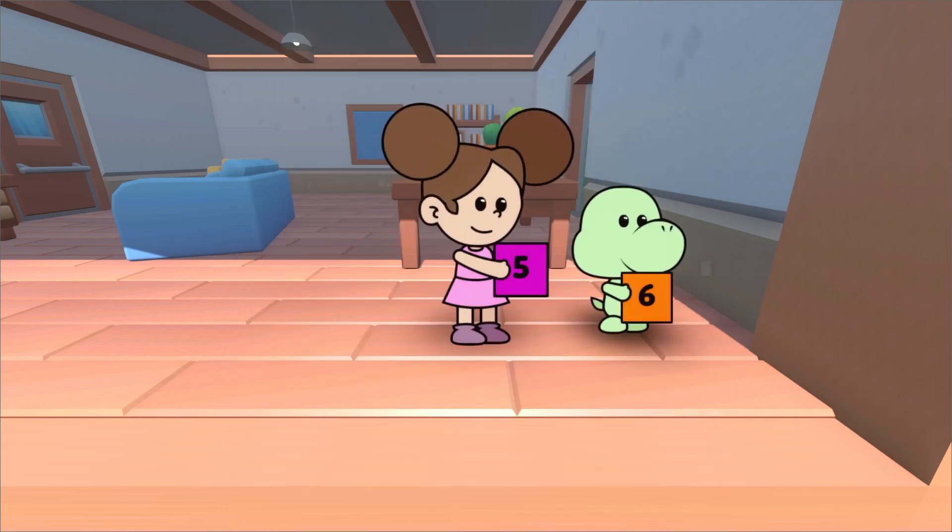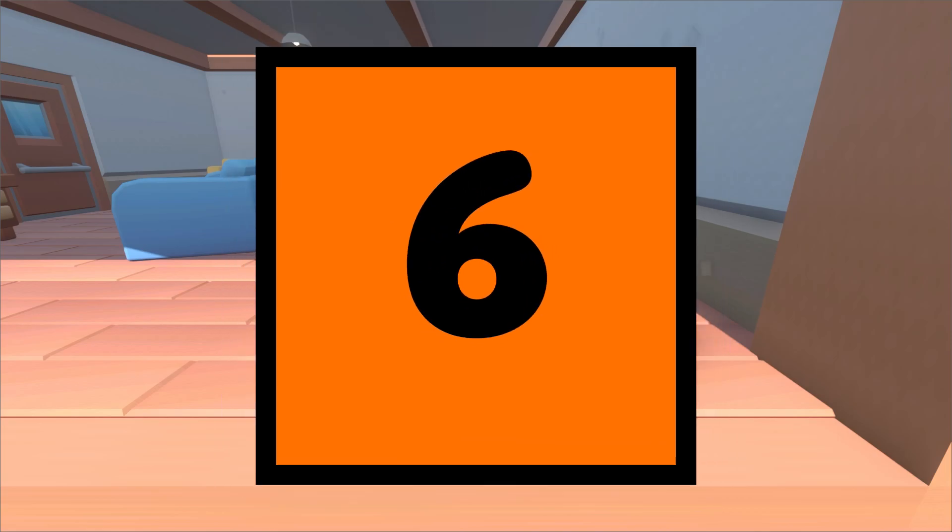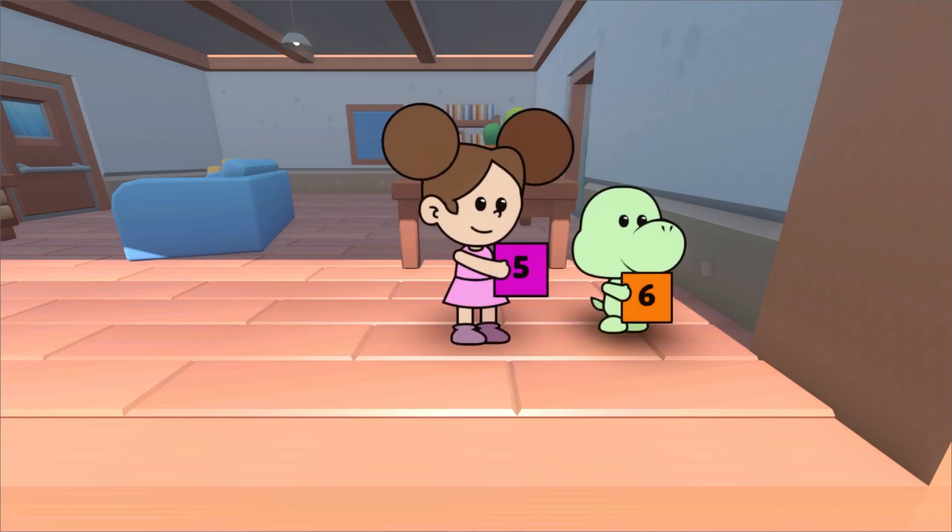What is this, Duda? This is the number 5. The number 5 comes after 4. And this, what is it? This is the number 6. The number 6 comes after 5.